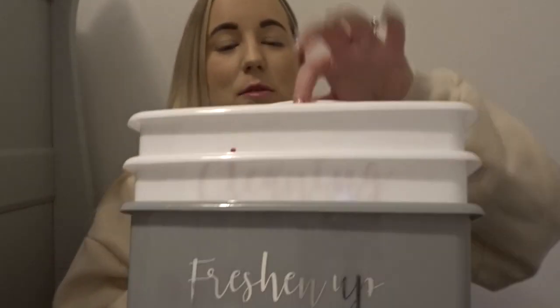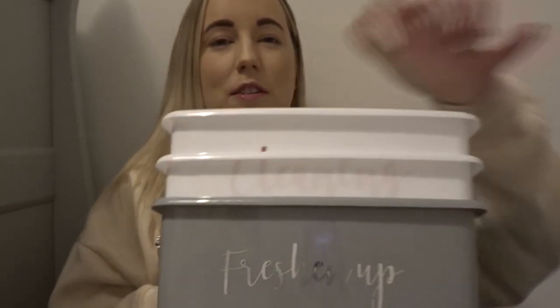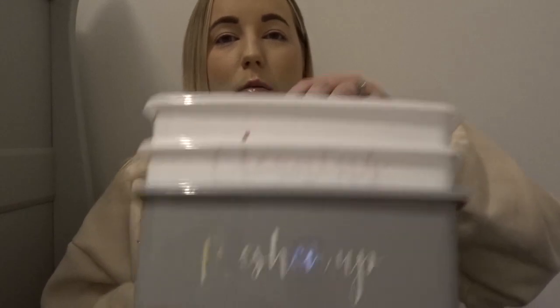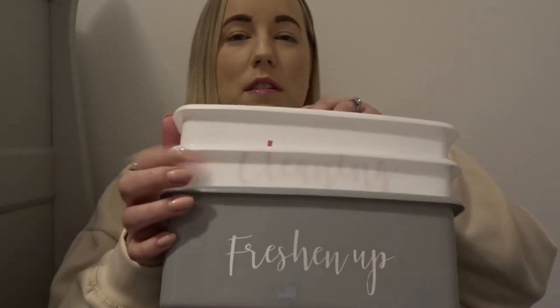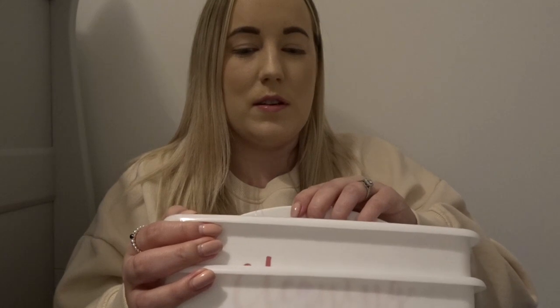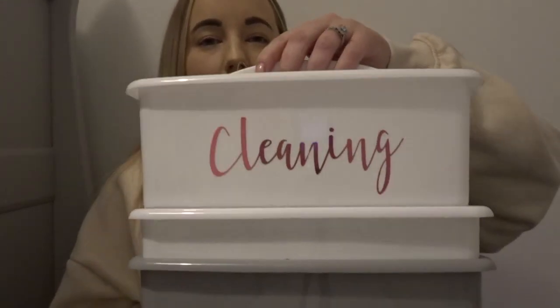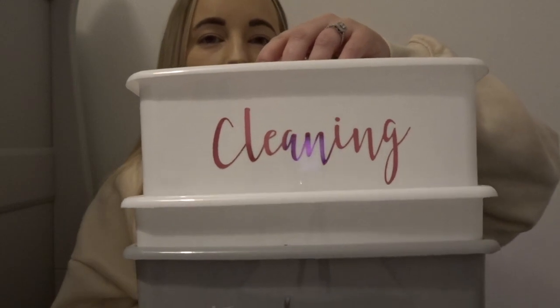I got some of these — they're very Mrs Hinch — so I thought in each room I could use these and put the bits I need for each room. One white one says 'freshen up' and one says 'cleaning.' You can see that with the pink writing.